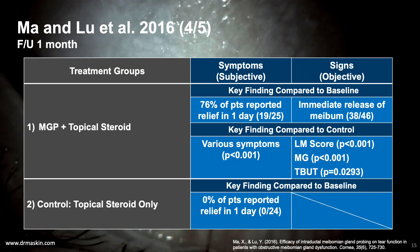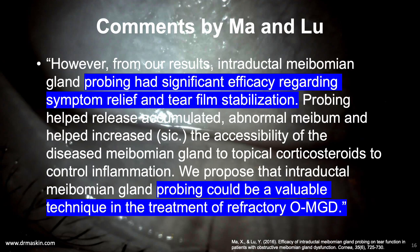The fourth randomized controlled study is by Ma and Lu in 2016, who compared gland probing plus fluorometholone topical steroid to fluorometholone topical steroid alone. They found statistically significant improvement in signs and symptoms in the probing group. Notably, 76% of patients reported relief within the first day after probing and before starting topical steroid. The authors wrote that probing had significant efficacy regarding symptom relief and tear film stabilization, and could be a valuable technique in treating refractory obstructive meibomian gland dysfunction.